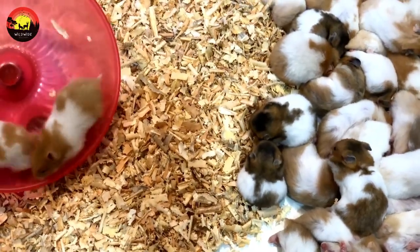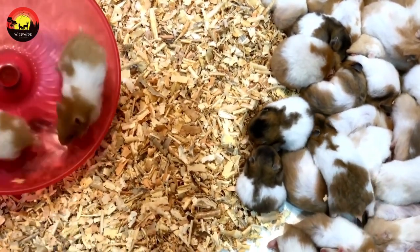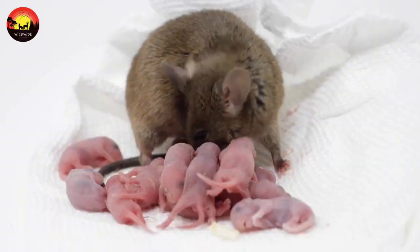The house mouse is known for its ability to reproduce very quickly. A single female is capable of producing up to eight litters per year with an average of six pups per litter.